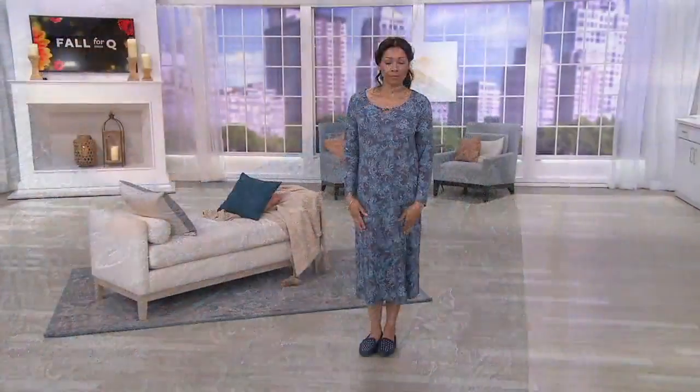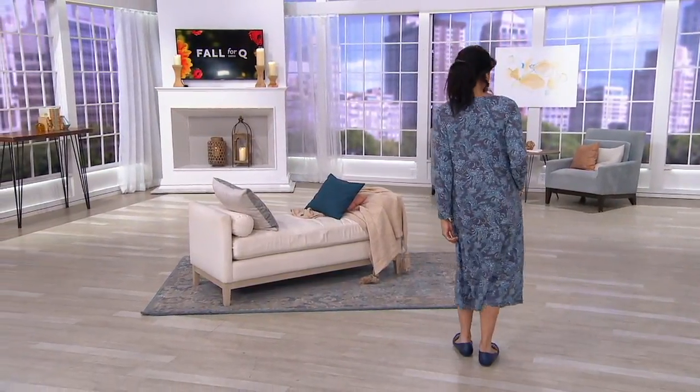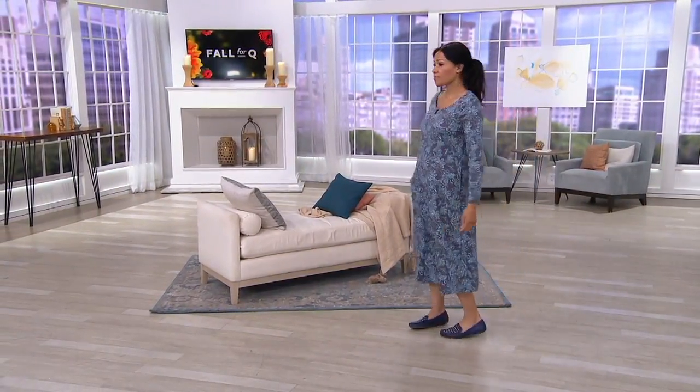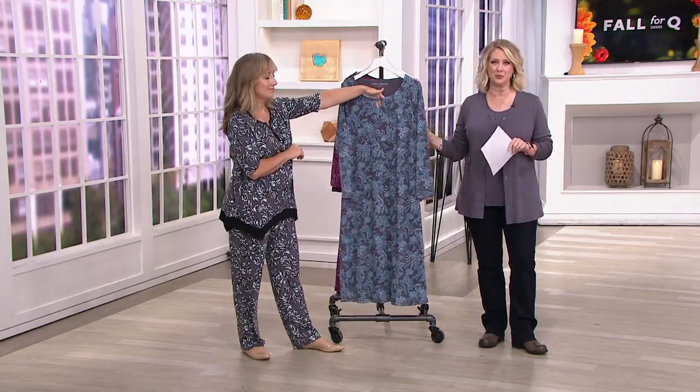This one looks like a nice fall kind of lounger. It doesn't really look like a nightgown because we've done it in our deeper palettes. And just so you know, this nightgown was brand new this fall and we've already sold 1,200 of them.